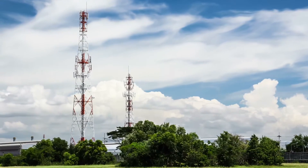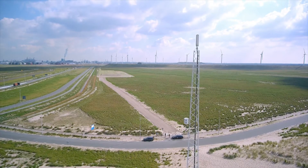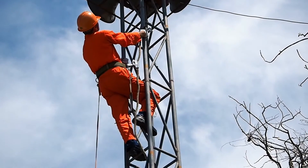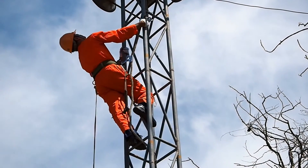Every second of every day, billions of people depend on cell phone towers to stay connected. It's essential that towers are inspected regularly for such issues as rust, corrosion and loose cables.